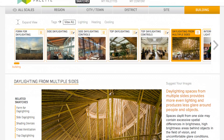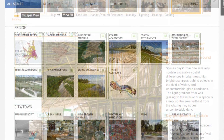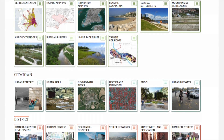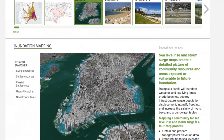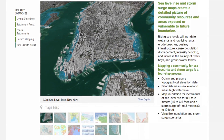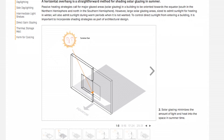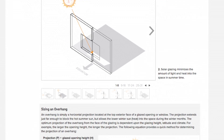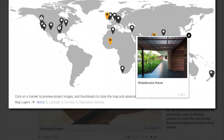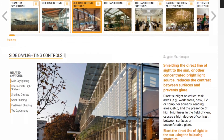The 2030 Palette is a free online platform that puts the principles and actions behind low carbon and resilient built environments at the fingertips of design professionals worldwide. Working from the regional scale down to buildings and building elements, the visually rich palette curates best practices and organises issues, information, rules and recommendations into a straightforward interrelated system of elements called swatches. By gathering the best information available and using powerful visuals and straightforward language, the 2030 Palette makes highly complex ideas intuitive and accessible.